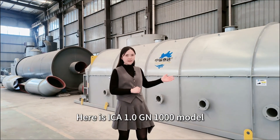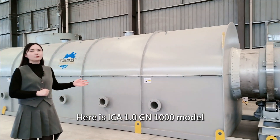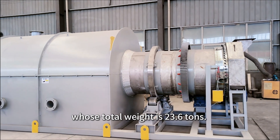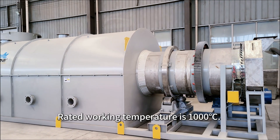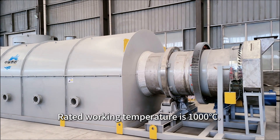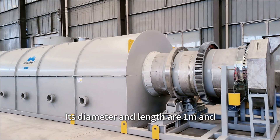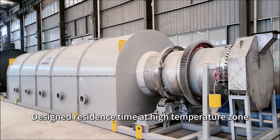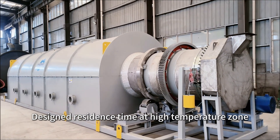Here is the ICA 1.0 GN1000 model special atmosphere external heating kiln. Its total weight is 23.6 tons. Rated working temperature is 1000 degrees, and its diameter and length are 1 meter and 11 meters respectively. Design residence time at high temperature zone is 50 minutes.